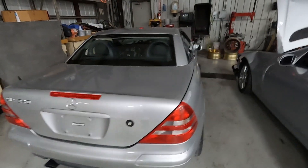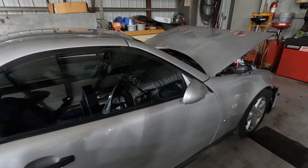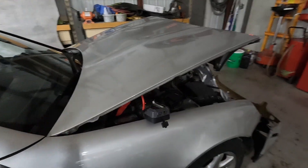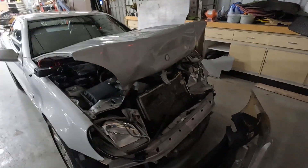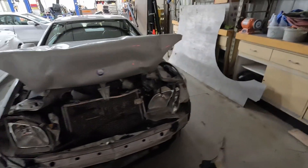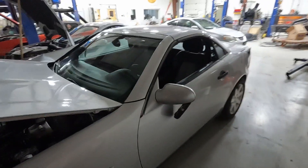So heavy front end hit. Let's see what power is up here. I don't believe this car starts, but we will certainly test what we can.